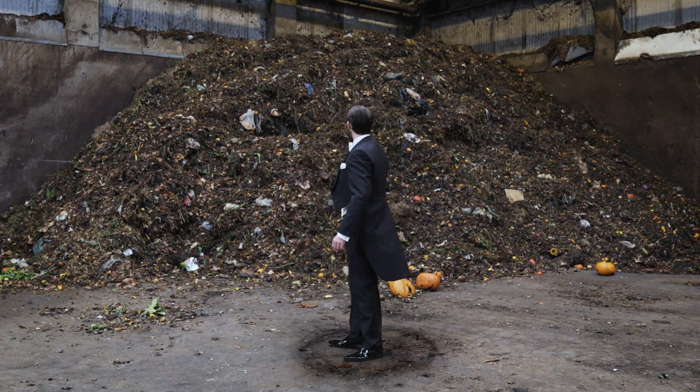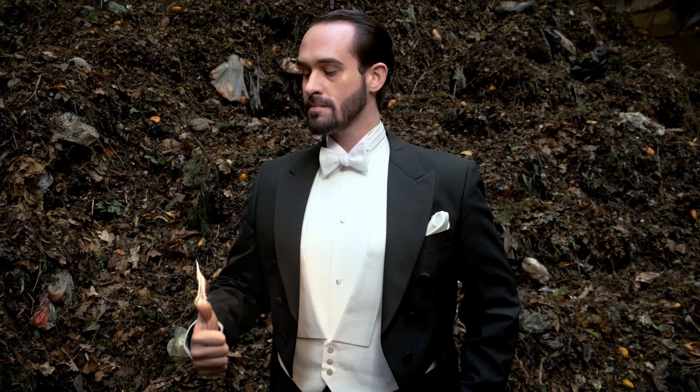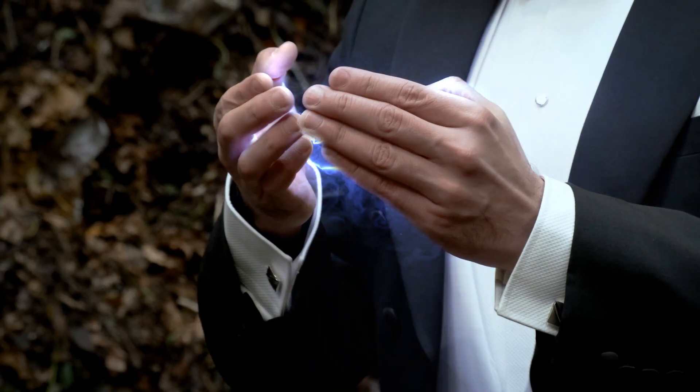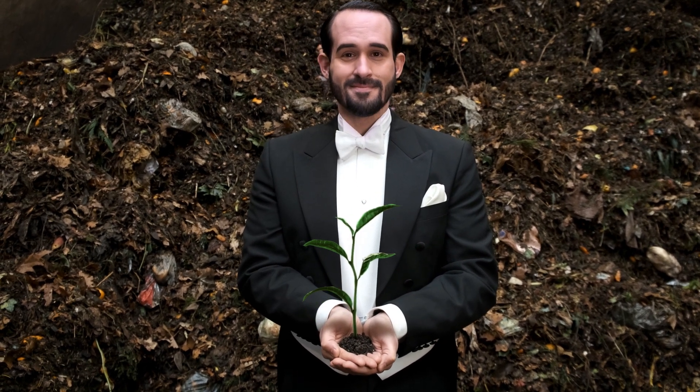Biogas is to be produced from this heap of organic waste. The biogas will be used to produce renewable energy in the form of biomethane. And the composted digestate is turned into an organic fertilizer for agriculture. For this, we need... Magic!